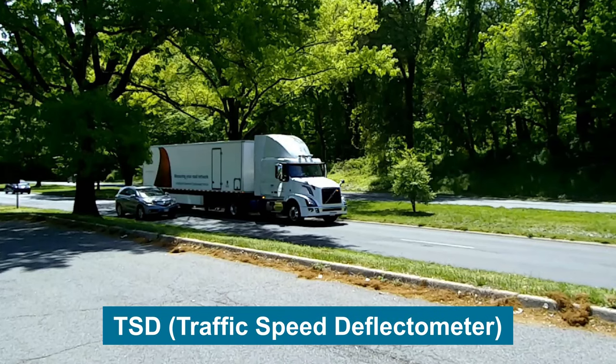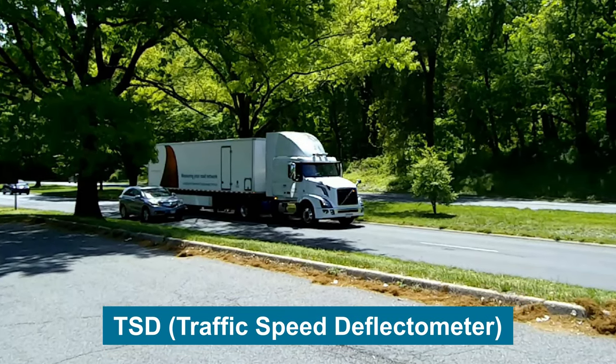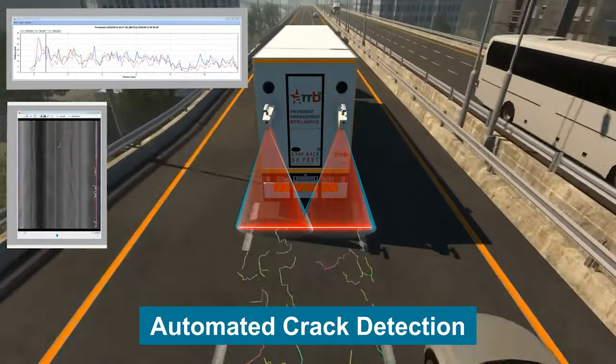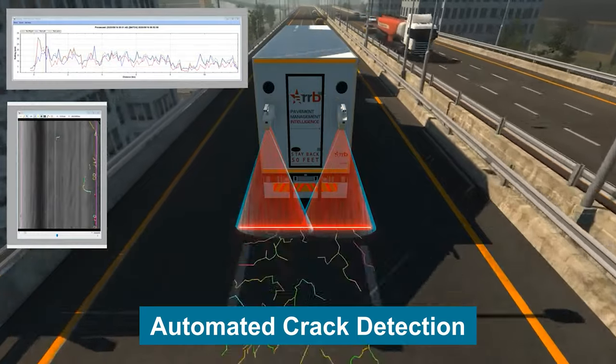The traffic speed deflectometer, or TSD, is a potential tool that appears to have the promise to change all of this. The TSD now enables state agencies to perform a comprehensive pavement evaluation, including structural data, at highway traffic speeds.